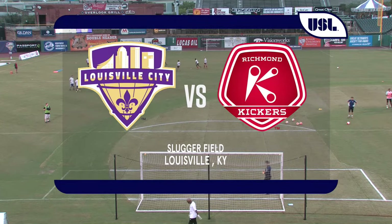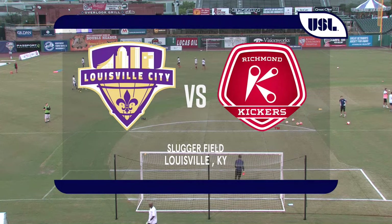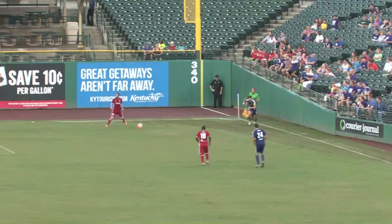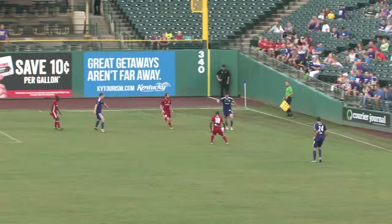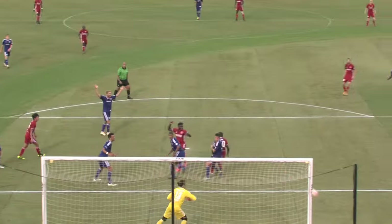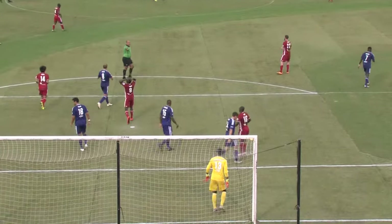Welcome into Louisville Slugger Field right here in Louisville, Kentucky, as Louisville City FC played host to the Richmond Kickers. Here are your highlights, and right away Louisville starting off strong with Aiden Quinn getting a beautiful cross in, but Andrew Dykstra with a beautiful save. Now a chance for the Kickers on the opposite side.